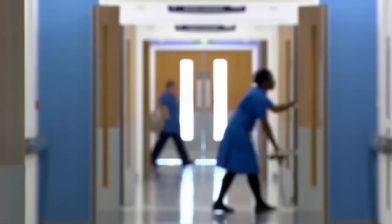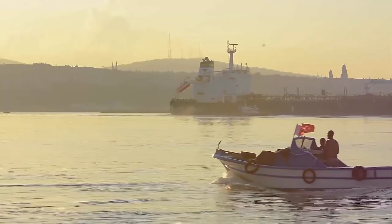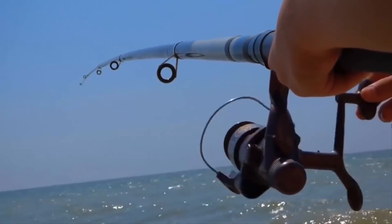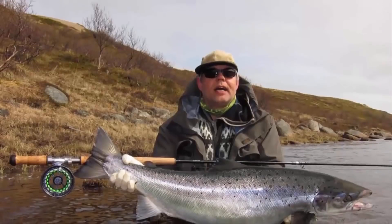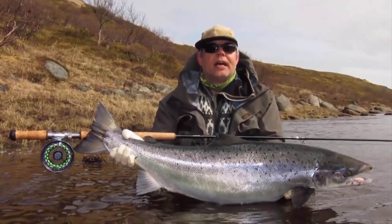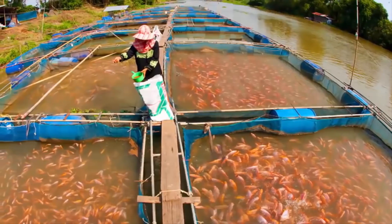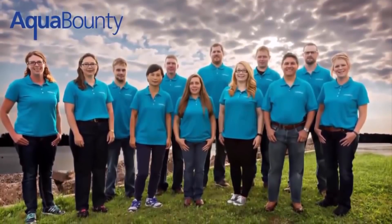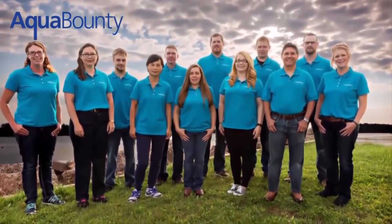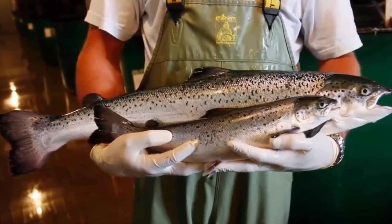Number 7: Fast-Growing Salmon. Imagine you're out on a boat with a fishing pole and you reel in a salmon three times bigger than average — would you think you were the luckiest fisherman alive or that there was foul play? Well, if you were in Waltham, Massachusetts, it was probably a designer fish. There's a company called AquaBounty that developed a salmon breed called AquaAdvantage, designed to grow at twice the normal rate.